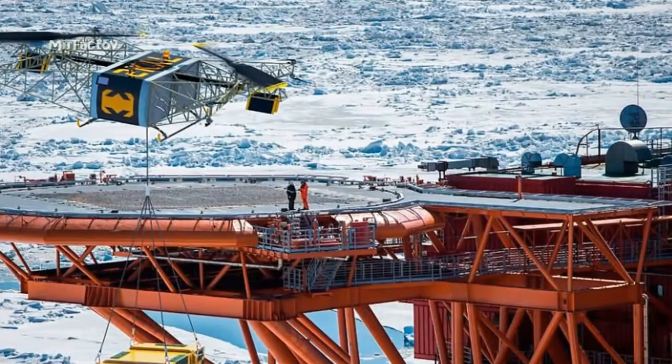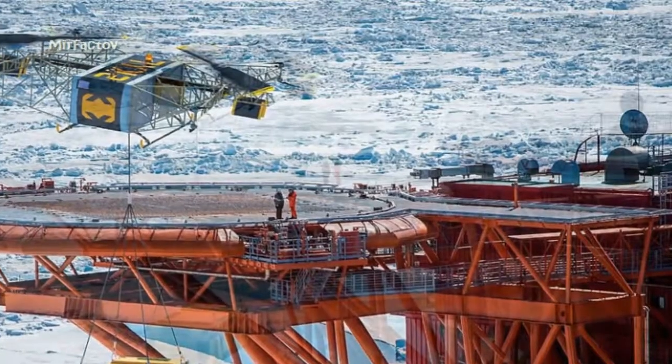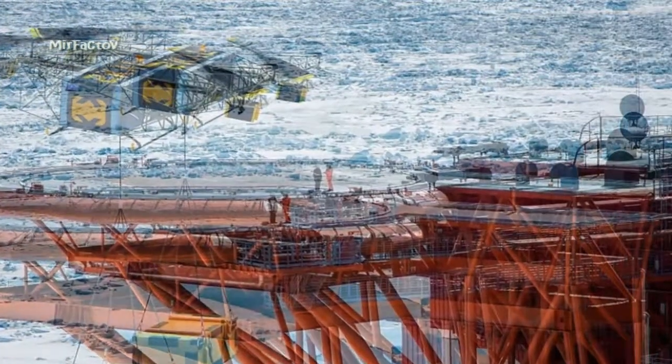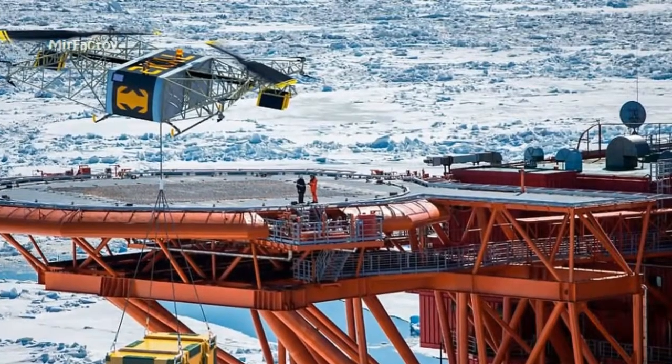The multi-rotor autonomous drone, called SKYF, was designed with logistics and agribusiness companies in mind to create an air freight platform to help businesses carry out tasks.